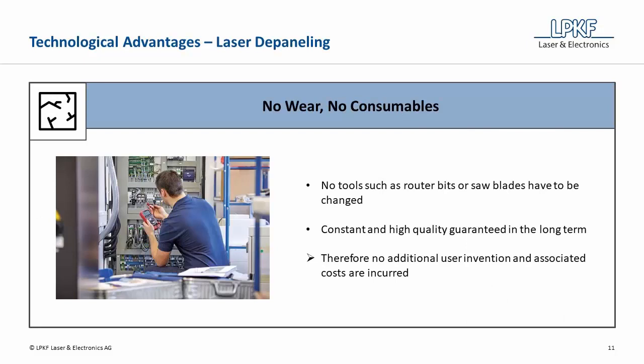Laser depaneling is a process in which no tools such as router bits or saw blades must be changed. Due to the absence of wear, consistent, high-quality results are guaranteed in the long term. The laser eliminates the need for regular user intervention and the cost and downtime associated with buying and changing consumable tools.